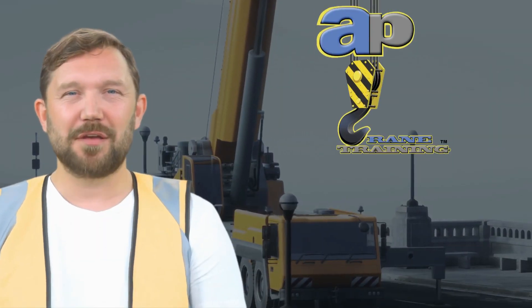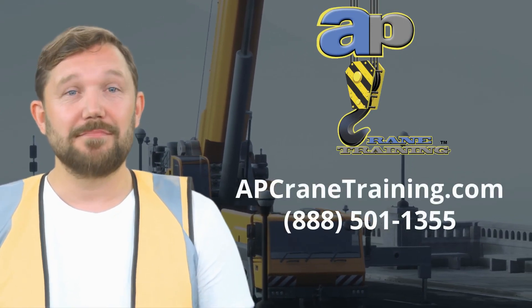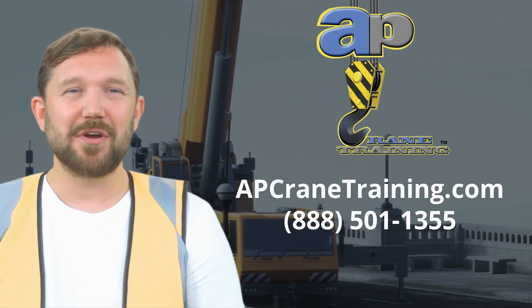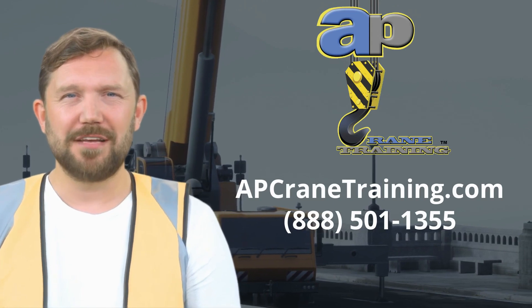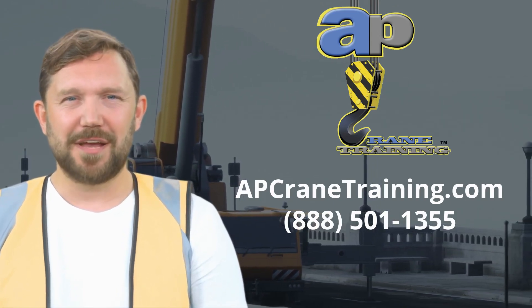Mastering critical lifts and rigging is the cornerstone of safe and efficient crane operations. It's about knowing when a lift becomes critical, planning meticulously, and executing with precision. This knowledge empowers you to work safely, efficiently, and confidently. But remember, the journey doesn't stop here — there's always more to learn, refine, and master.